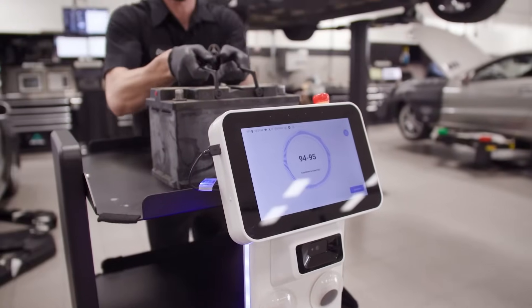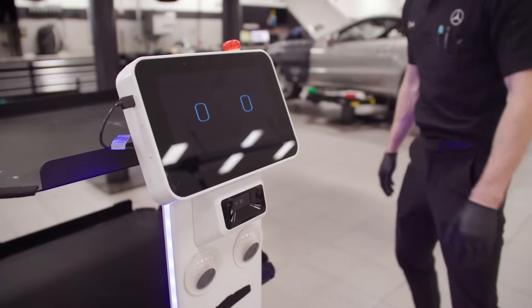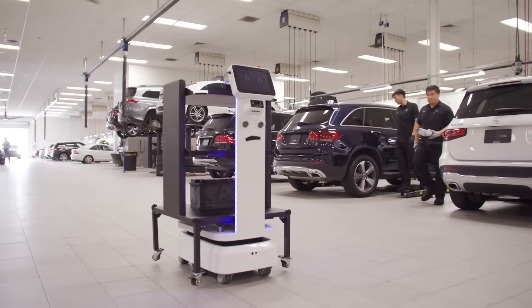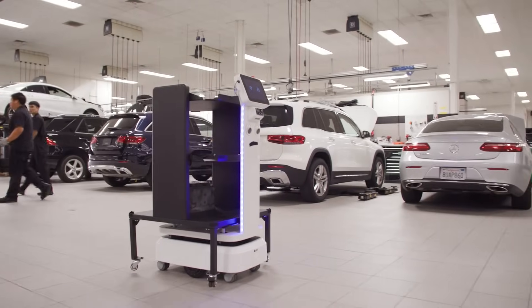Mercedes-Benz has always been on the forefront of technology, and this just adds to it. It's something that we haven't seen in the industry — it's something that's outside the box. And as more people see it, I think we'll start to see more people utilizing it and growing their business using these robots as well.